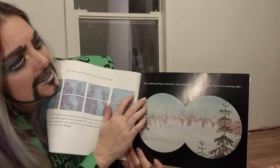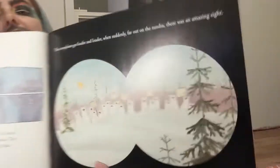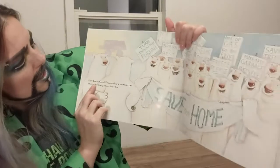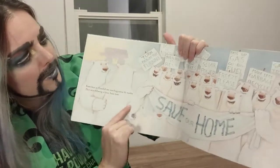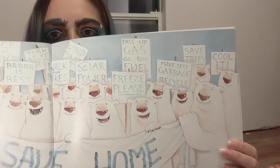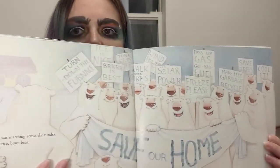Their complaints got louder and louder. Then suddenly, far out on the tundra, there was an amazing sight — the bears had signs and were in a line. That's kind of what a protest is about. You always want peaceful protests where you're sharing information and bringing awareness — no violence. Every bear in Churchill was marching across the tundra, following a fierce, brave bear. Look at all the different signs: 'Freeze Please,' 'Save Trees,' 'Cool It!'